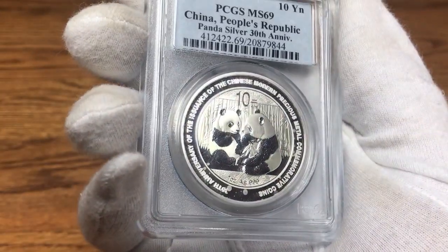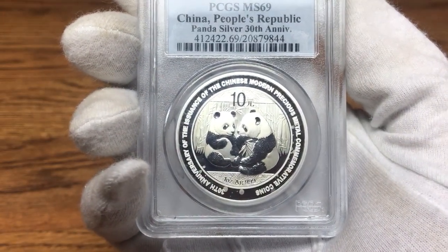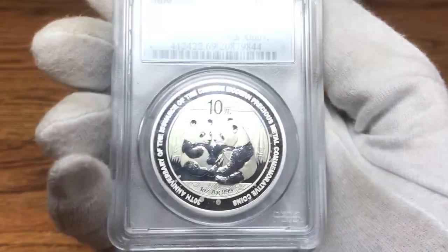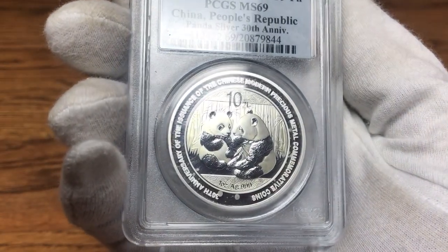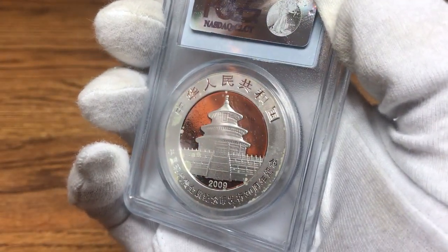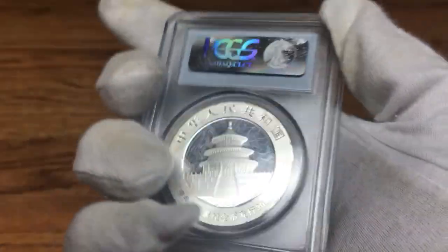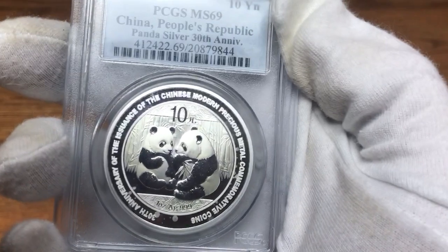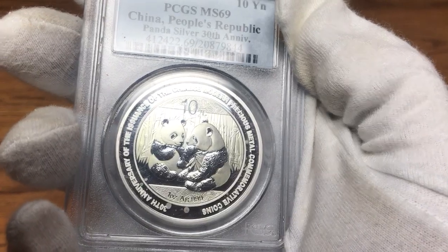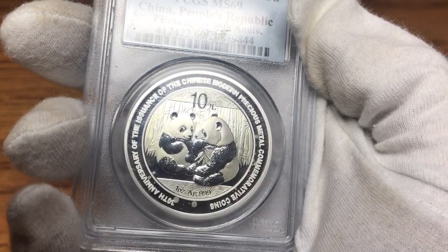The other reason why I don't like modern day graded coins — if you look at this one here, this one is all milk spotted up. So if I were going to resell this, I would have to note that yeah, it's graded at MS69, but it also has a bunch of milk spots. If we flip this over to the reverse side, you can see it has even more milk spots than what's on the obverse.